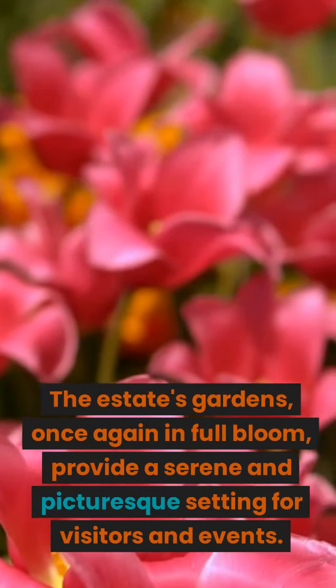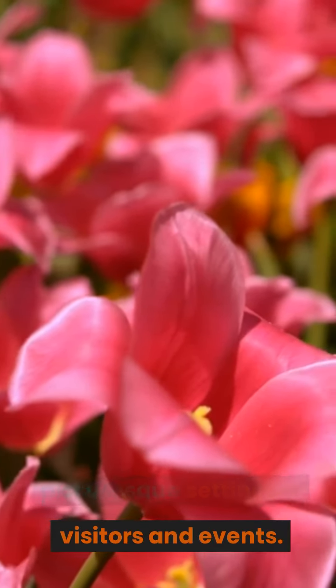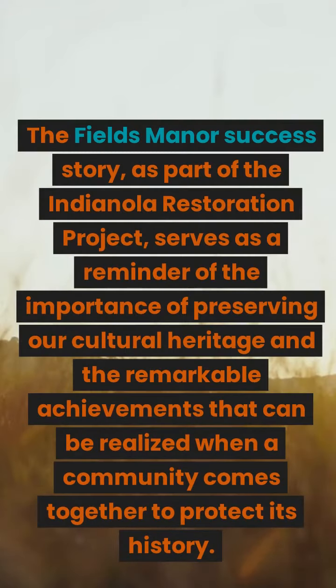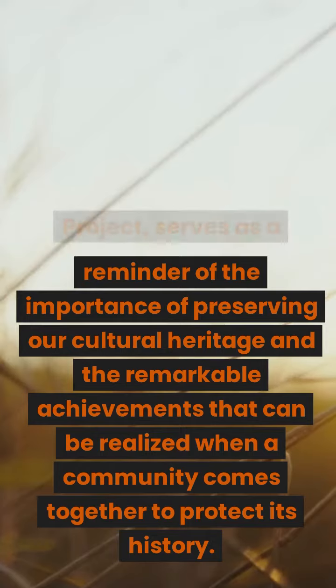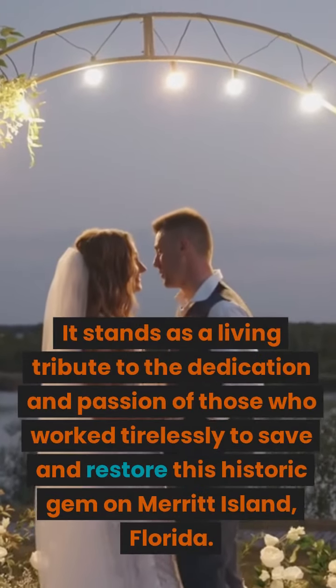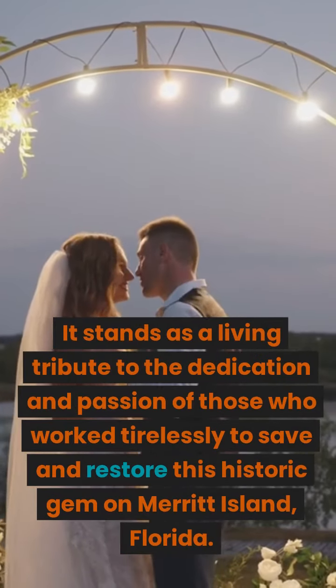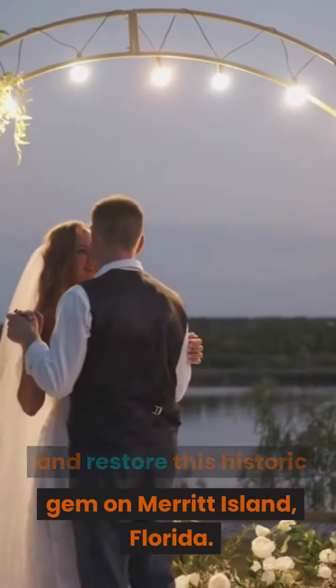The estate's gardens, once again in full bloom, provide a serene and picturesque setting for visitors and events. The Fields Manor success story, as part of the Indianola Restoration Project, serves as a reminder of the importance of preserving our cultural heritage and the remarkable achievements that can be realized when a community comes together to protect its history. It stands as a living tribute to the dedication and passion of those who worked tirelessly to save and restore this historic gem on Merritt Island, Florida.